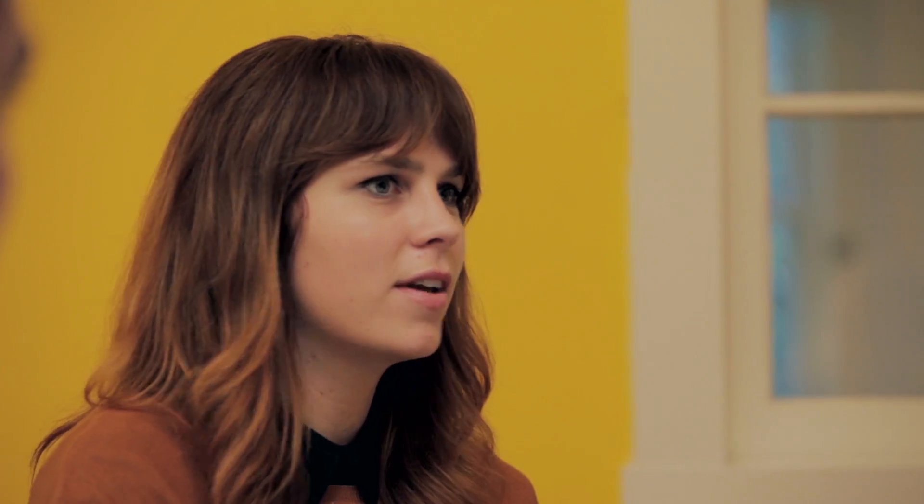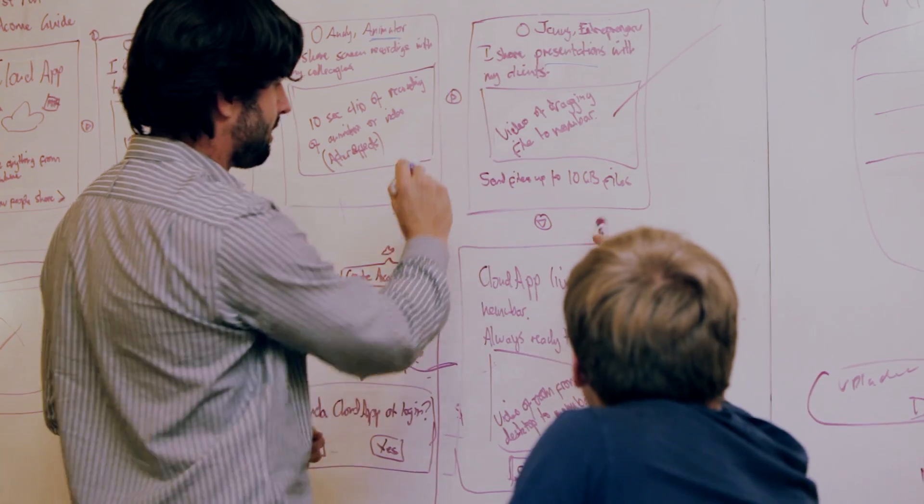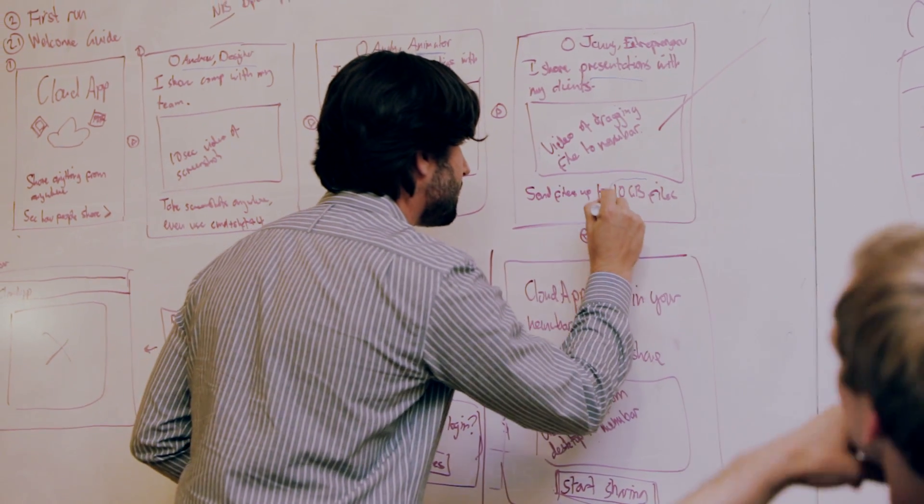We want to focus on more features for our customers, more market and customer success engagement — that's where we put our cash. With Google sustained use discounts, the more we use the platform, the discounts kick in automatically without requiring a lot of cash up front. So that's huge.